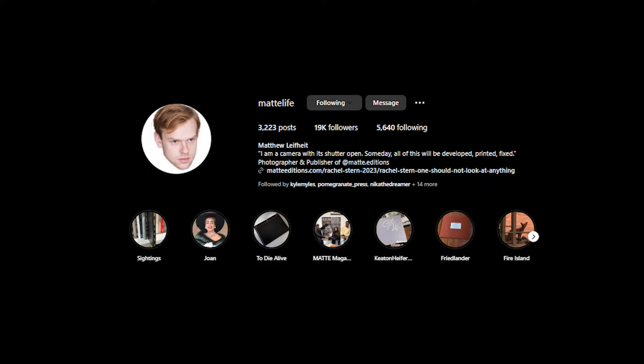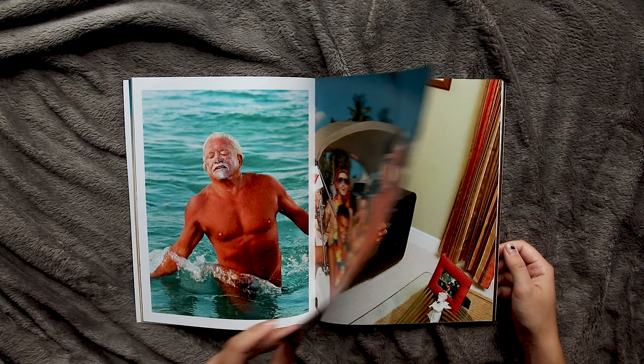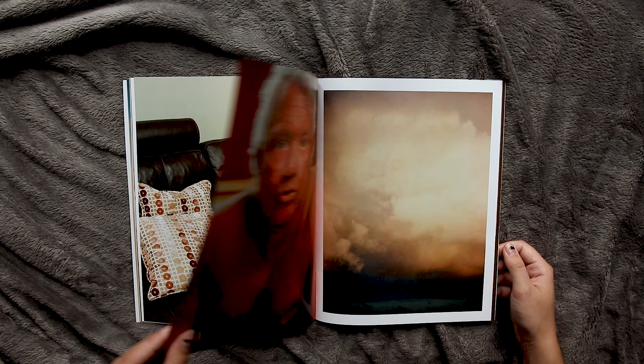The next book is called Frank by Matthew Leefheit — I think that's how you pronounce his last name, sorry if I'm wrong. This book was a trip, that's for sure. I remember seeing Pomegranate Press post about this on their Instagram when it was about to come out, and the images they shared were so interesting and captivating. I was really drawn to the colors, the detail in each image, and most importantly the subject matter.